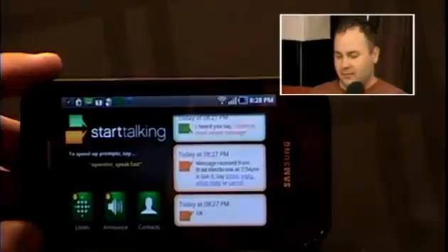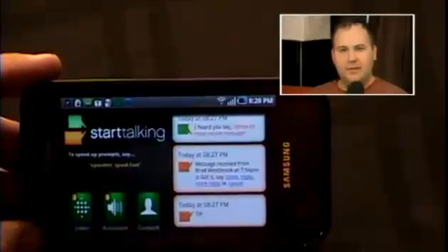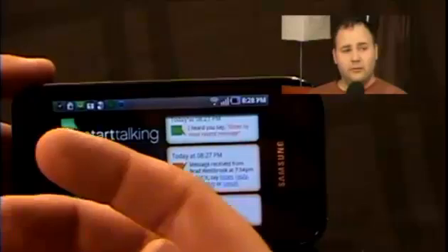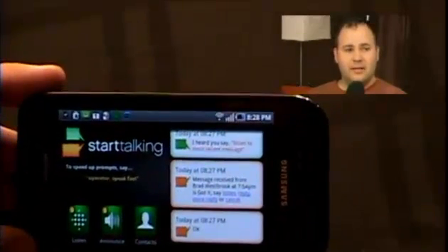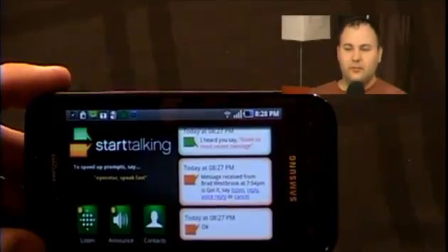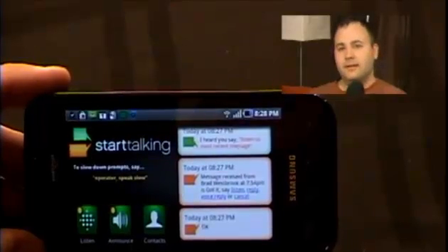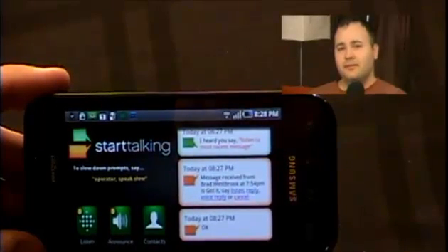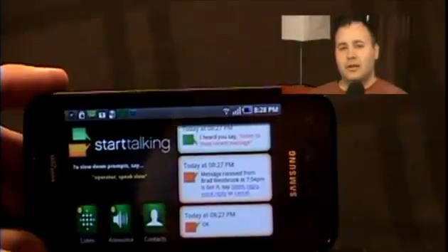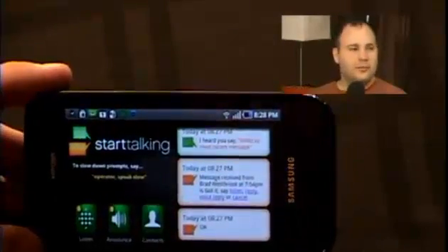So this app basically lets you control your Android phone using only your voice, which might not sound like a novel thing because there are a bunch of other voice control apps and voice texting apps. But this is different in that it actually listens in the background for a key activator word — like the operator word that we've been kicking around.